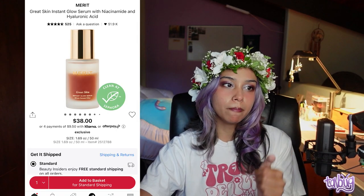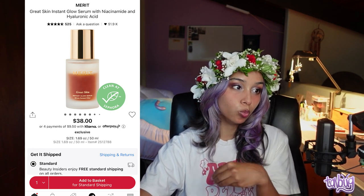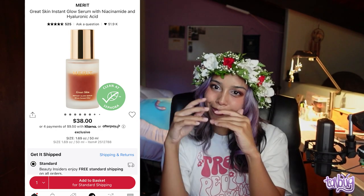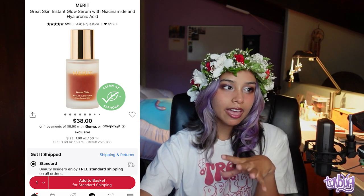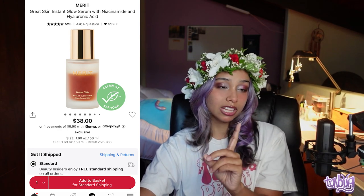Next is the Merit Great Skin Instant Glow Serum with niacinamide and hyaluronic acid. I personally can't use it because it's a little oily, but I've heard amazing things. It has a beautiful look — clear oil on top and dark oil on the bottom that you mix together. People use it as a primer too. It's great for uneven texture, and it has hyaluronic acid and niacinamide.